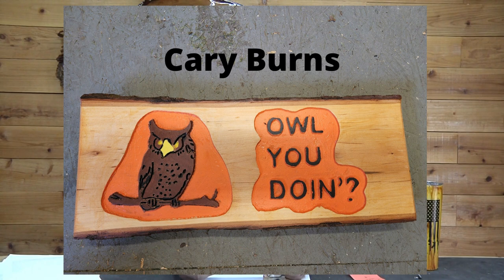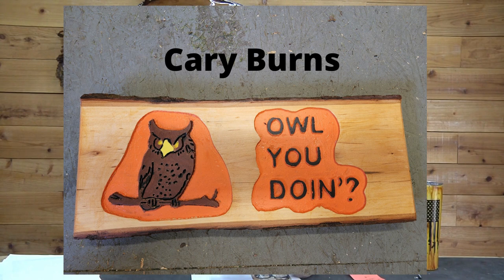Carrie Burns — very first sign. Good job Carrie, you're holding a pretty good line there. The orange and the brown go really well together on a piece of live edge. I don't know what kind of wood that is, but it looks really cool. I love the live edge on there. Great job Carrie, hope you're having a good time with it.